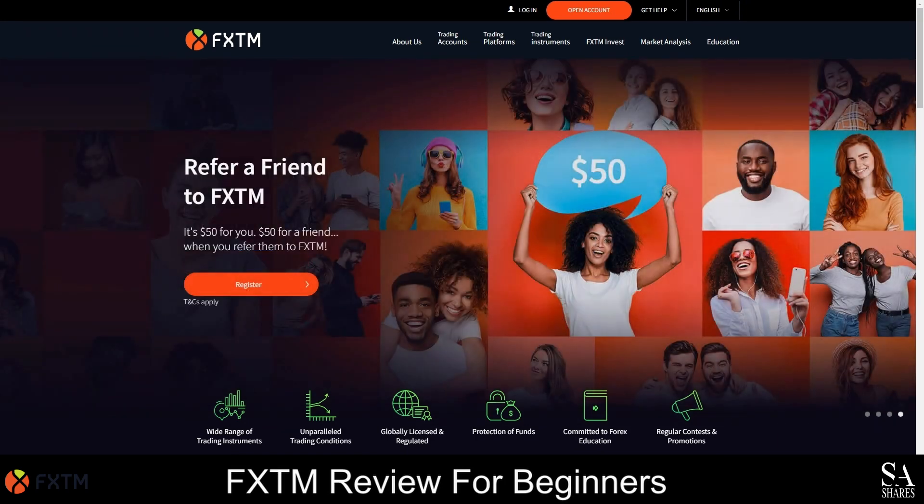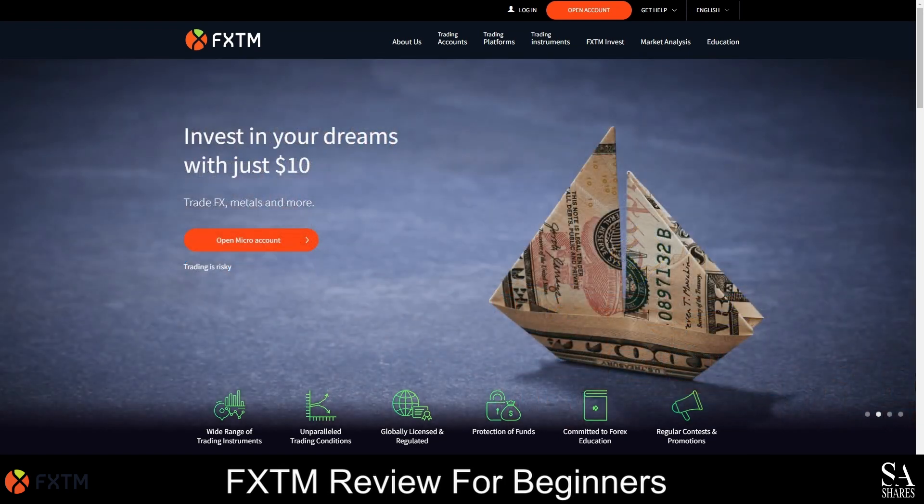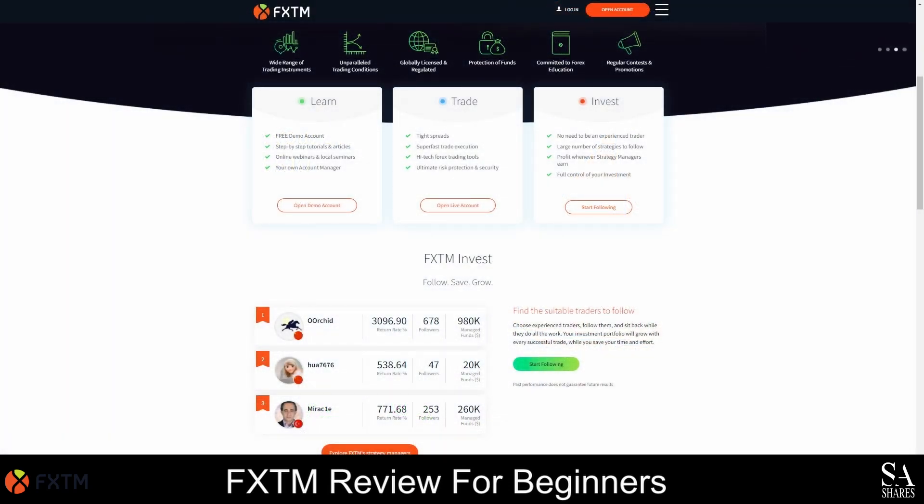FXTM is a CYSEC and FCA regulated Forex broker that was founded in 2011. They have more than 2 million clients worldwide, and you can open a trading account with them by depositing as little as 10 US dollars. As an FXTM client, you will be able to learn, trade and invest in a low-risk environment with tight spreads, premium quality resources and personalized investment options.